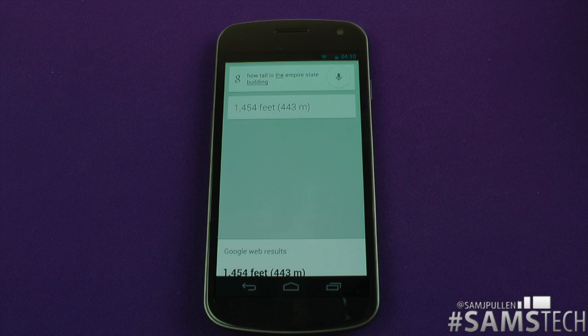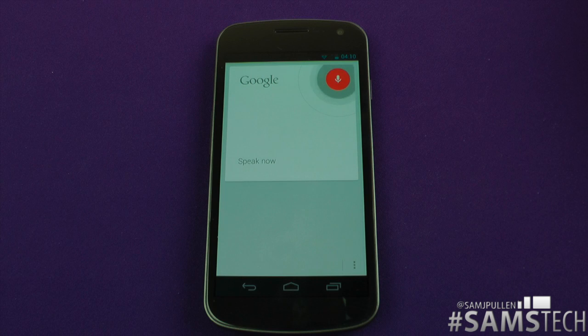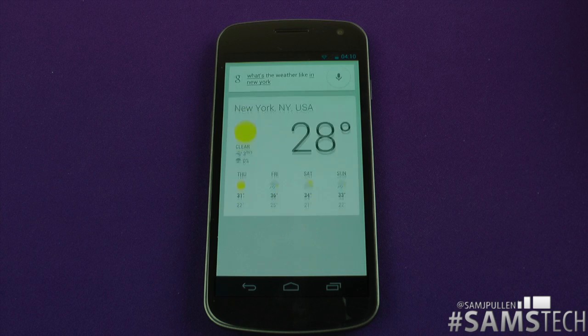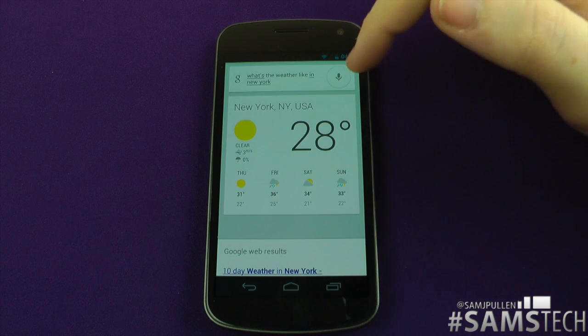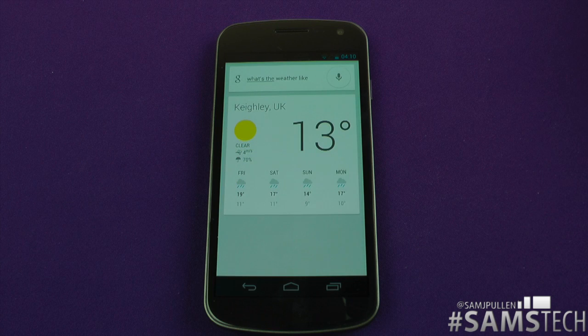1454 feet, 443 meters. Fantastic, once again it's got it perfect. Let's get one more — what's the weather like in New York? It's 28 degrees and clear in New York, here's the forecast for the next few days. I wish it were like that in England! Now let's see where I am — what's the weather like? It's 13 degrees and clear in Keithley, UK, here's the forecast for the next few days.